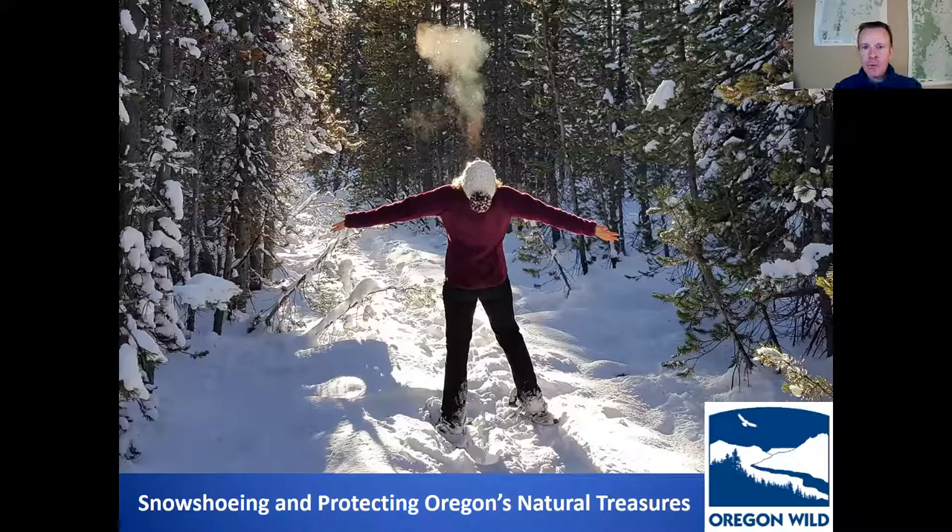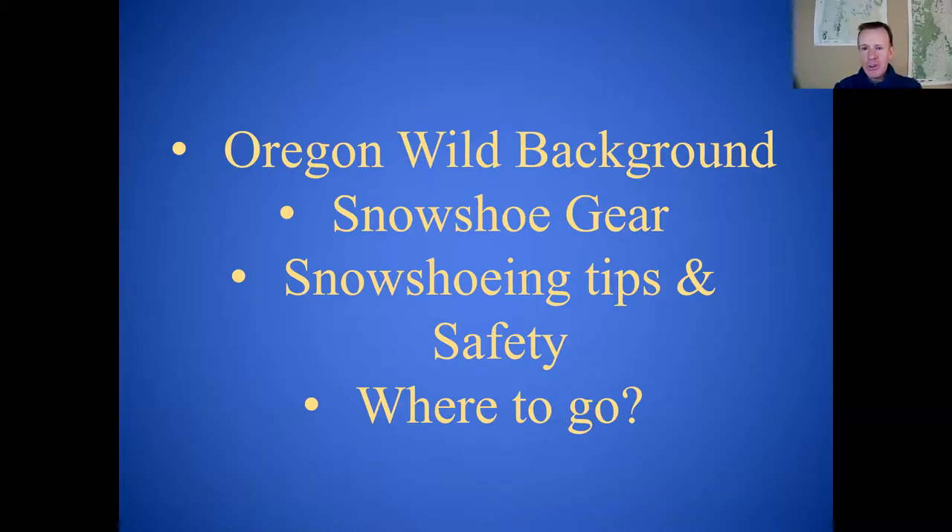As Aaron mentioned, we'll do a little background on Oregon Wild, jump into some discussion on gear, tips and safety issues, and then focus on some pretty pictures of places and suggestions on where to go and when to go around Mount Hood.